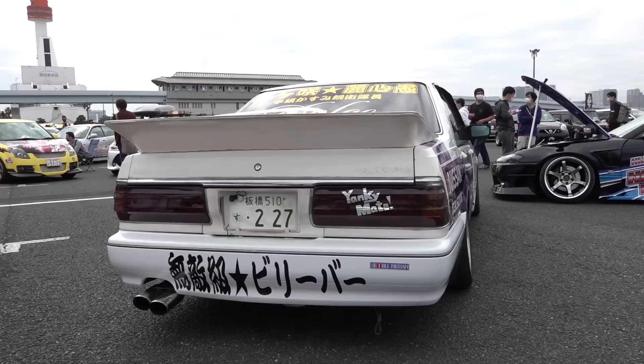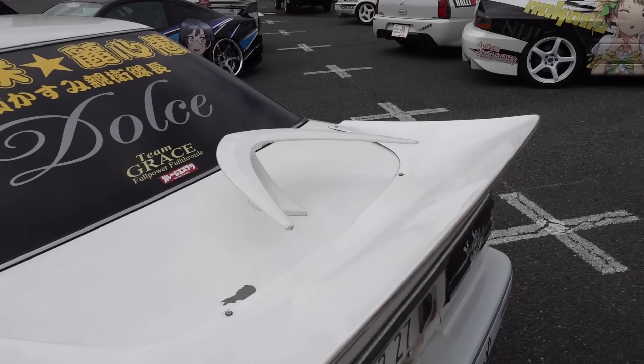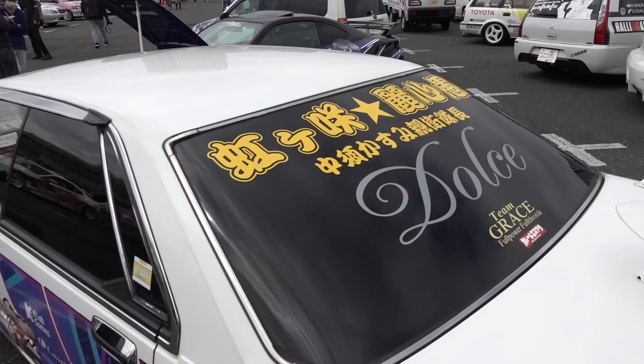So if you look at this Gloria from the back it just looks like a straight-up yankee style car with the old school wing, the limousine antenna, car club Dolce. But then you come around here and it's just full-on itasha.